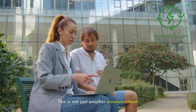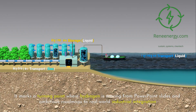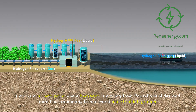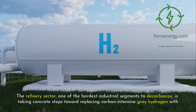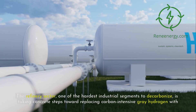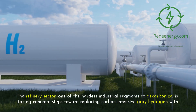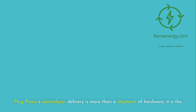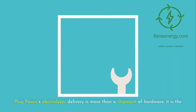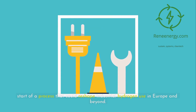This is not just another announcement. It marks a turning point where hydrogen is moving from PowerPoint slides and ambitious roadmaps to real-world industrial integration. The refinery sector, one of the hardest industrial segments to decarbonize, is taking concrete steps toward replacing carbon-intensive gray hydrogen with renewable green hydrogen. Plug Power's electrolyzer delivery is more than a shipment of hardware — it is the start of a process that could reshape industrial hydrogen use in Europe and beyond.